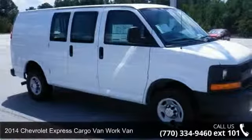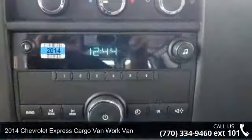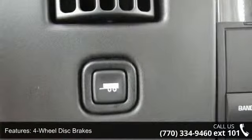Presenting the 2014 Chevrolet Express Cargo Van. This may be the set of wheels you've been looking for. This vehicle comes with a reliable 8-cylinder engine connected to a smooth shifting automatic transmission.